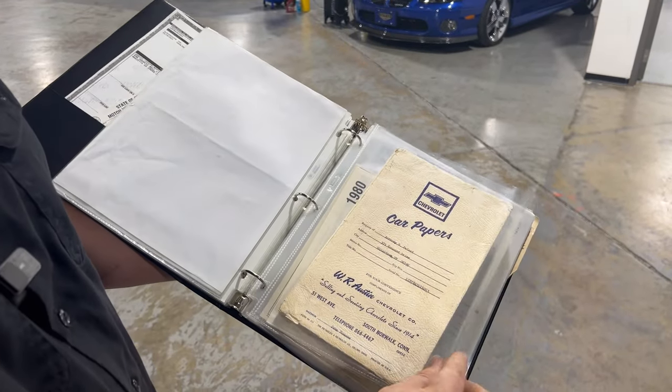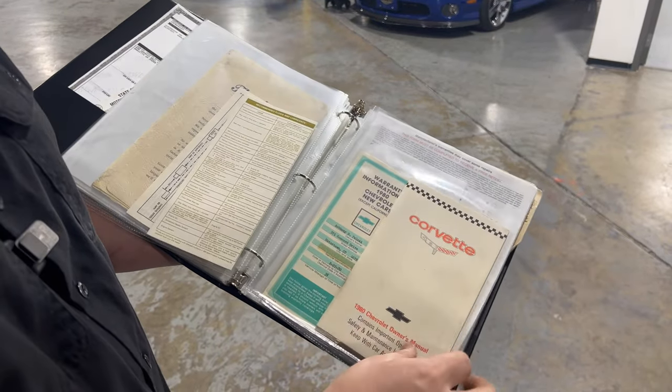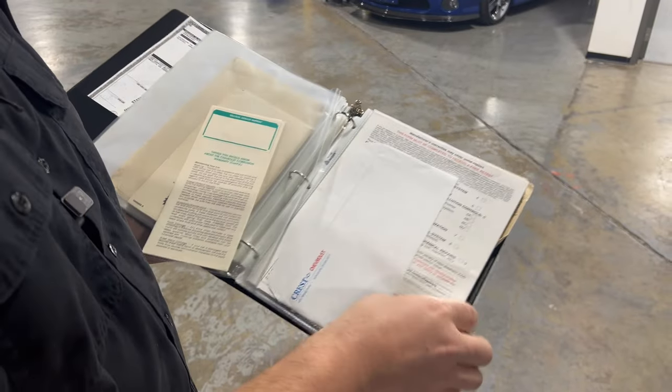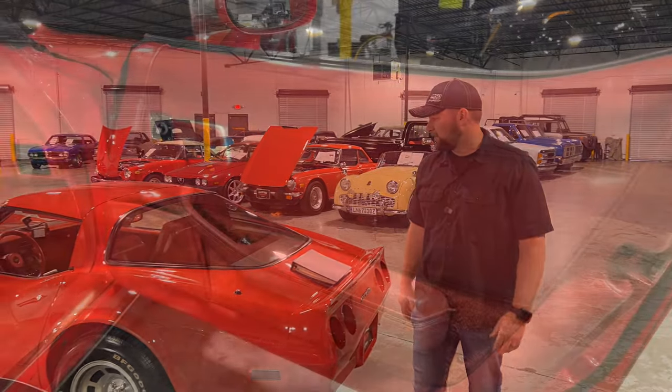You do have some Chevrolet paperwork here — looks like maybe some warranty documentation and an owner's manual. Overall, just a lot of cool paperwork that gives the car a lot of pedigree. With that being said, let's go ahead and check out the interior.